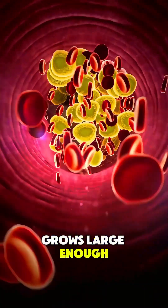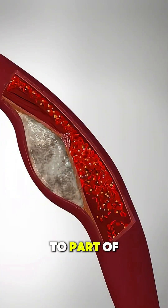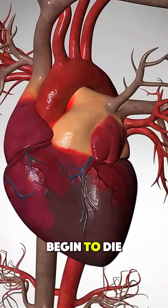If the clot grows large enough, it can completely block the artery, cutting off oxygen to part of the heart muscle. Without oxygen, the heart muscle cells begin to die within minutes.